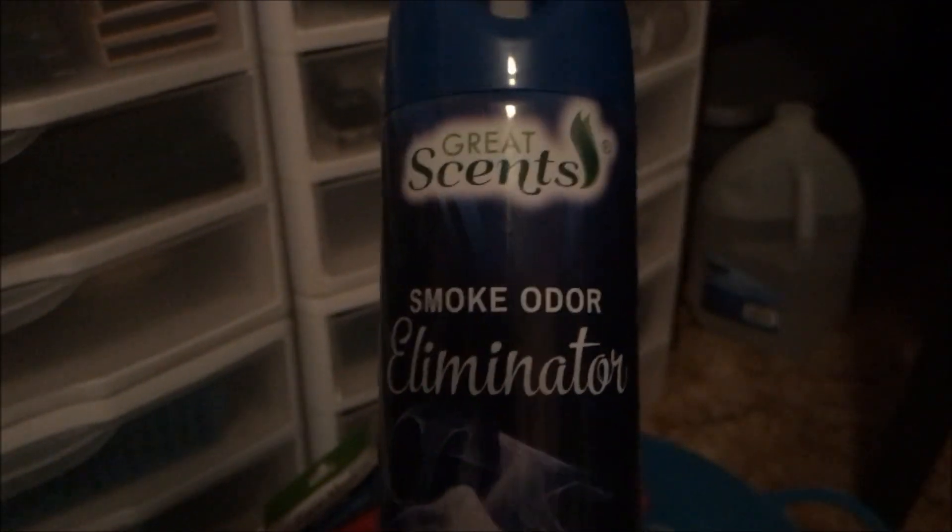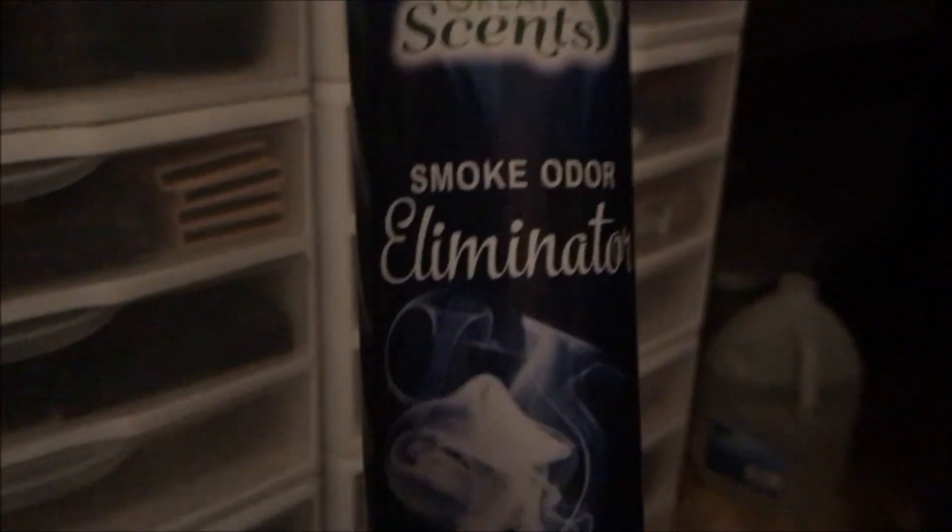But this on the other hand is by the Great Scents brand — it's the Smoke Odor Eliminator 5-in-1. I really like this. This is really, really good.